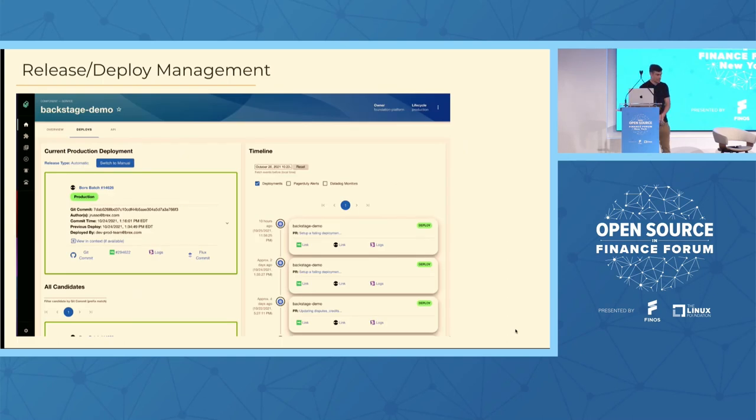Here's an example of our internal Backstage. For a given piece of software in the catalog, you can see deploy and release information on the left — a list of release candidates, the ability to roll back to a previous one, commit history, and associated PRs for each release. On the right is the event timeline showing Kubernetes events related to your service alongside the release information.